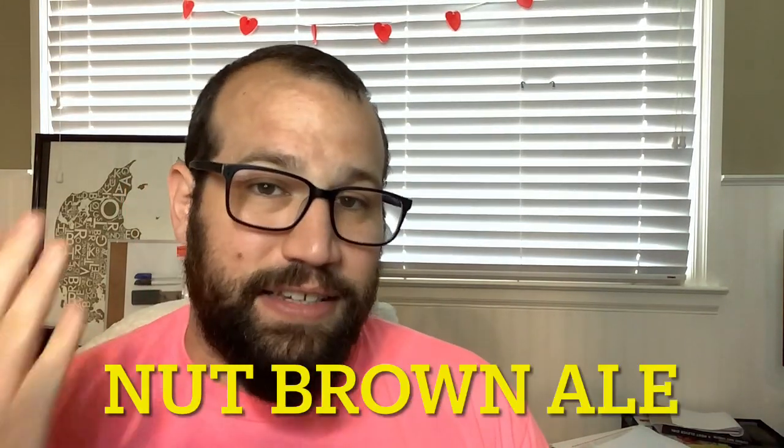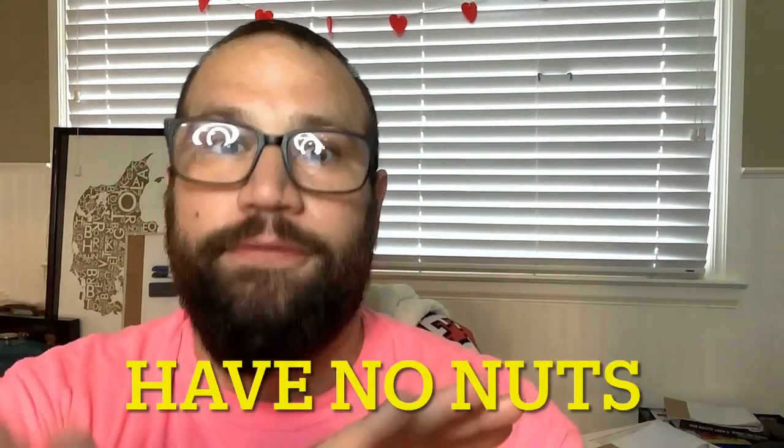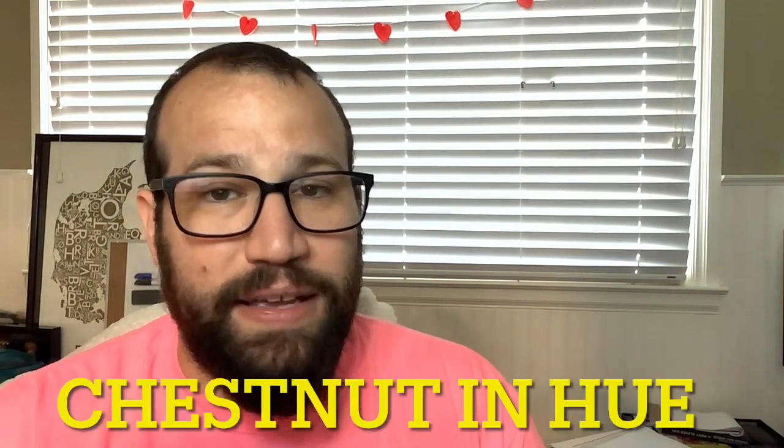Arguably the most popular style of brown ale is a nut brown ale. What's the problem with nut brown ales? Nut brown ales have no nuts. Allegedly. They are specifically named nut brown ale because they're chestnut in hue — it just looks that way, that's it. Some people tend to just avoid the hell out of it because it doesn't taste like nuts. Allegedly.